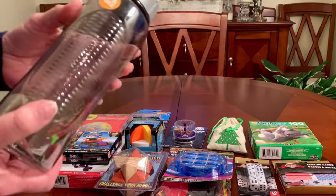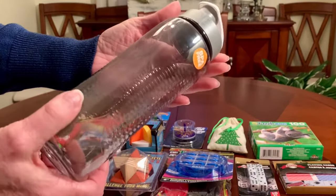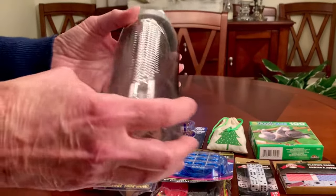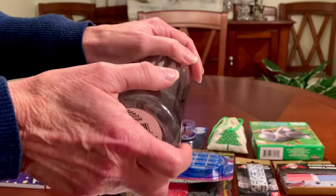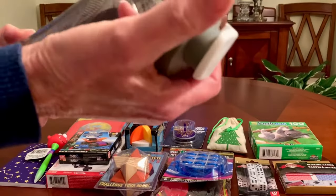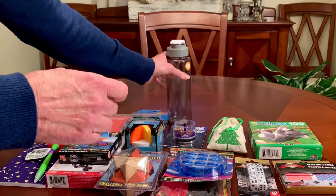A water bottle — Dollar Tree sells BPA-free water bottles. They're not the highest quality, but I've used these myself for a long time and think they're fine. They're not dishwasher safe, but these kids likely won't have dishwashers. They sell some shorter styles that may fit in a shoebox sideways, taking up even less space. If you can concentrate on the ones with a wide mouth — most of them do — you'll be able to fill them up and conserve space.